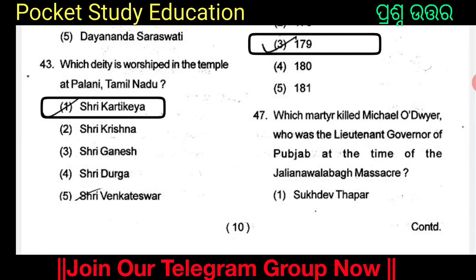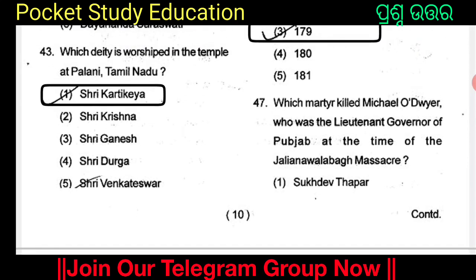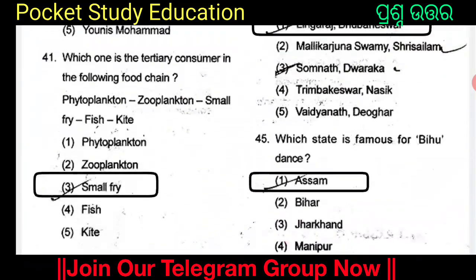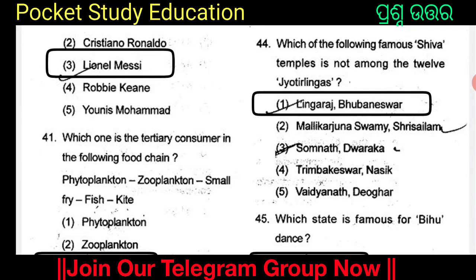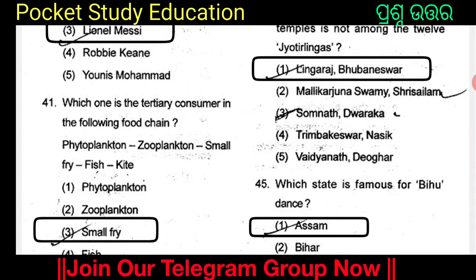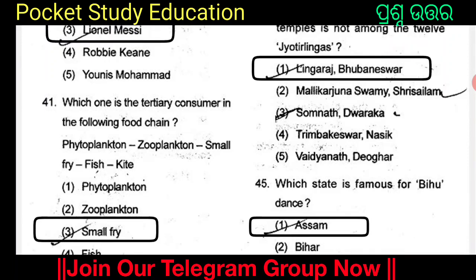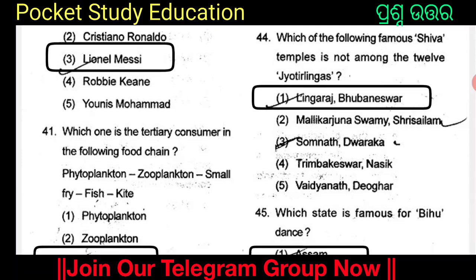Which deity is worshipped in the temple at Palani, Tamil Nadu? Option 1 is worshipped in the temple at Palani, Tamil Nadu. Which of the following famous Shiva temples is not among the 12 Jyotirlinga? The options are Lingaraj Bhubaneswar, Mallikarjuna Swami, Somnath, Dwaraka, Trimbakeshwar Nashik, and Vaidyanath Deoghar. Option 1 is Lingaraj Bhubaneswar, which is not among the 12 Jyotirlinga.